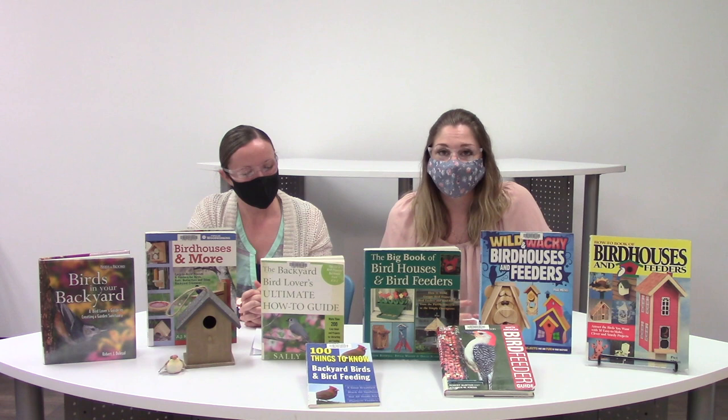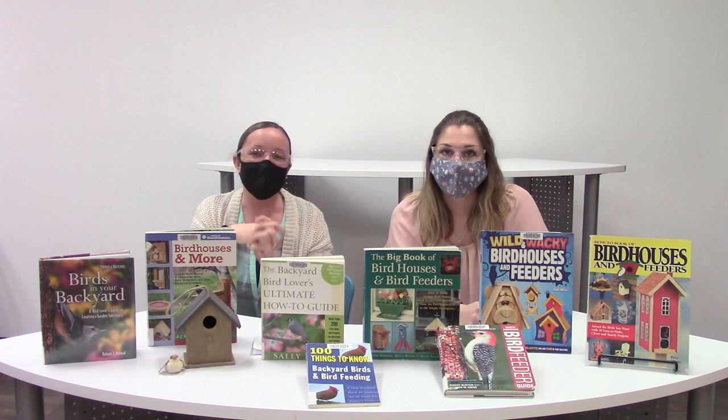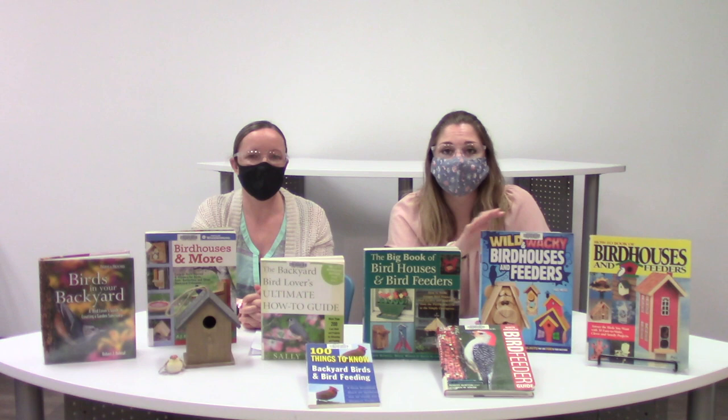One way to attract birds to your yard is providing shelter. Shelter is crucial — birds can tell if they are not safe in an environment. Having multiple sizes of houses and different options will attract different varieties of birds. If building a bird house isn't an option, you could provide nesting materials like twigs, sticks, string, and even pet fur, left out in an open container so birds can take them to build a nest. Birds are looking for shelter, nesting materials, and water.